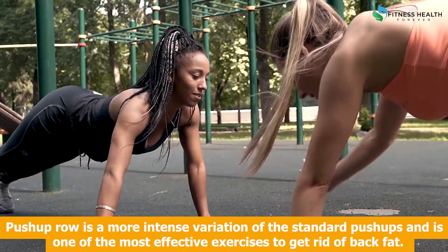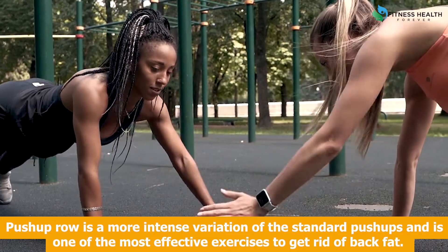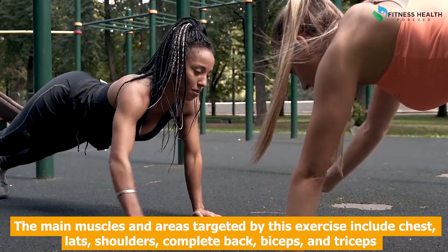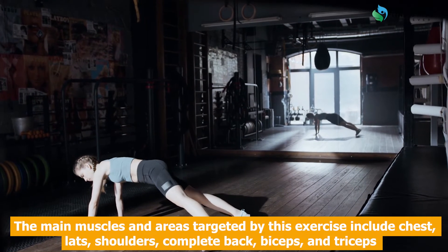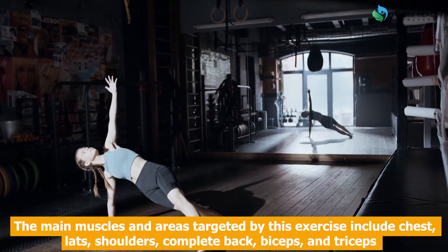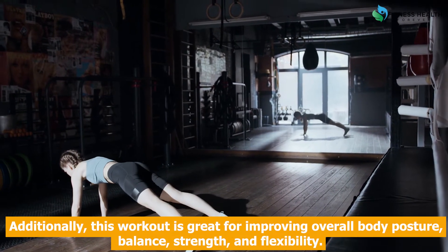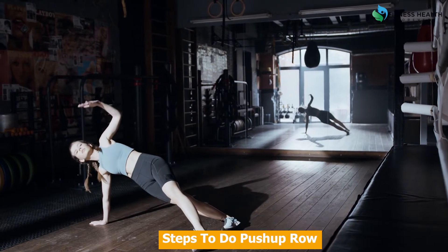Push-up row is a more intense variation of the standard push-up and is one of the most effective exercises to get rid of back fat. The main muscles and areas targeted by this exercise include chest, lats, shoulders, complete back, biceps, and triceps. Additionally, this workout is great for improving overall body posture, balance, strength, and flexibility.